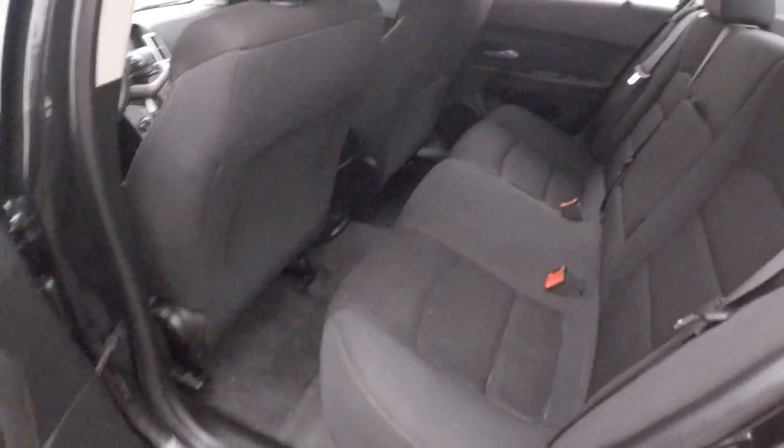In the back here, plenty of space — nice and comfortable.